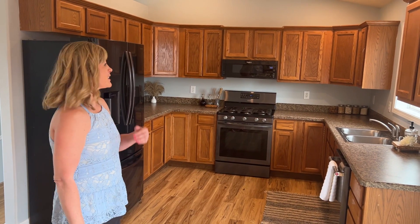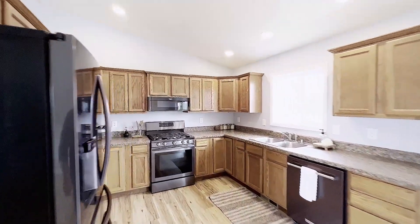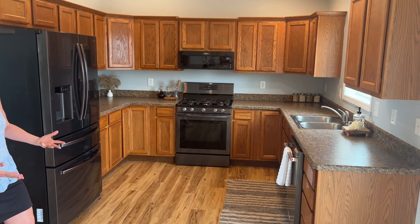The kitchen has very new appliances. It has a gas range which is popular with so many people and also lots of cupboard space.